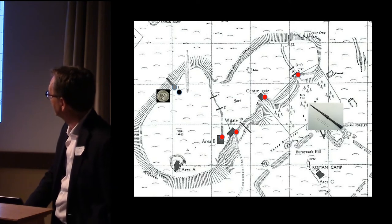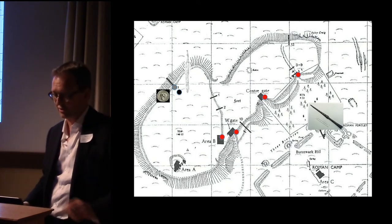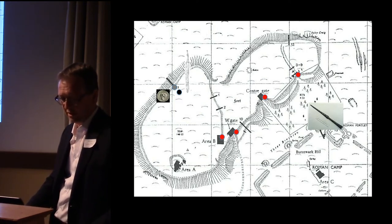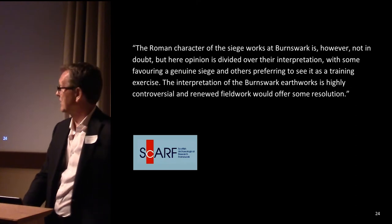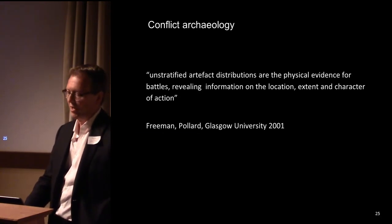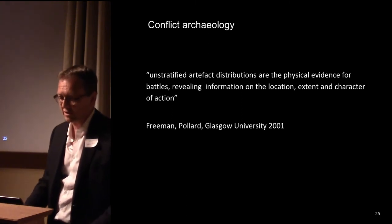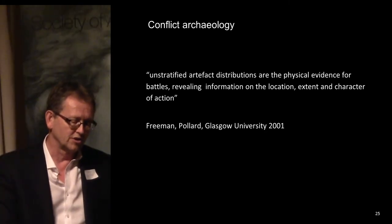And laterally, in planning work within the forestry plantation, a lancehead was found which is suspiciously like the elongated ballista heads currently being found at the Harzhorn in Germany. SCARF said more work was needed to determine whether this was a siege or a training camp. So Andy and I put our heads together and came up with a solution to use metal detecting, as in conflict archaeology, to look for artefact distribution.